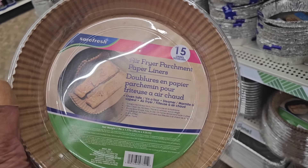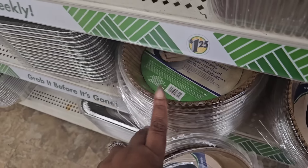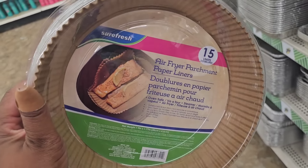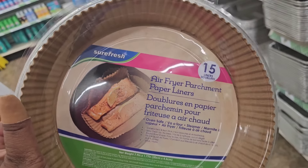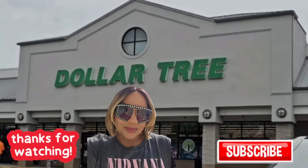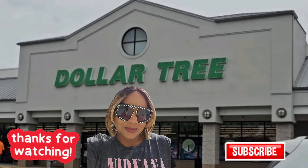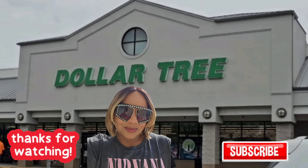They've restocked the air fryer liners in both sizes — the 15-count and the smaller 20-count ones. I have not seen these anywhere. Lucked up and found one pack. I did order from Team Moon but I don't know how I'll like those, and I know I like these, so I'm picking them up. As always, thanks for watching — have a great Friday, happy Memorial Day weekend, and I'll see you in the next video!